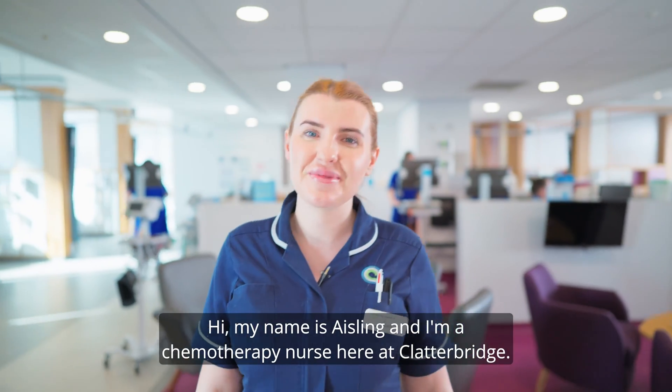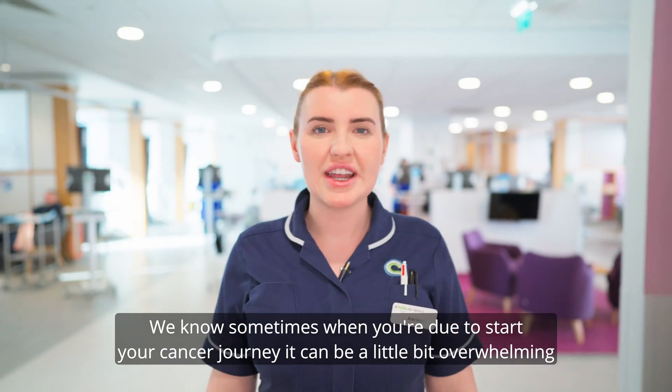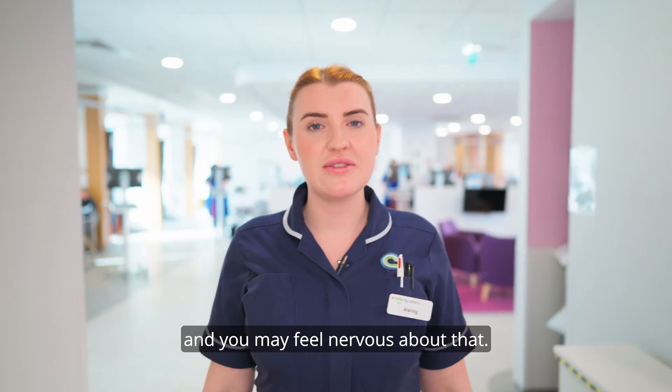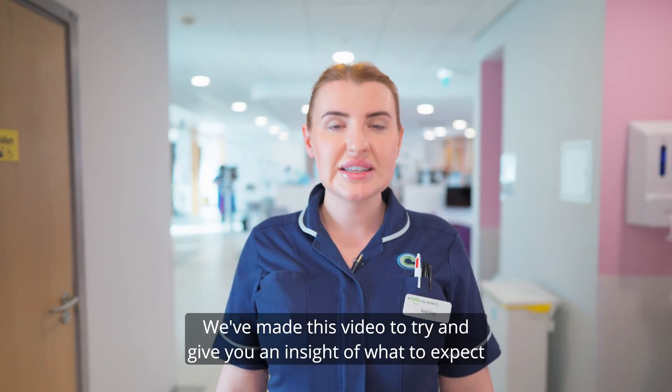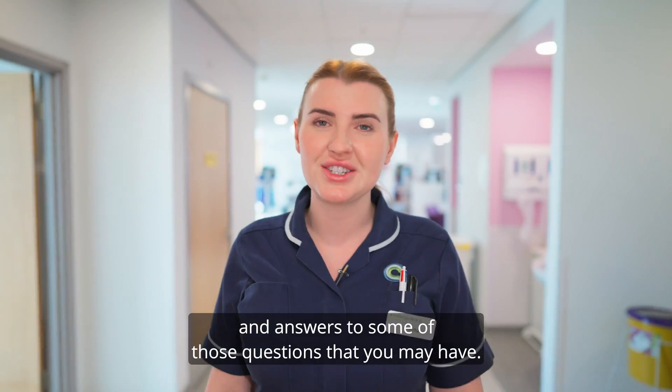Hi, my name is Aisley and I'm a chemotherapy nurse here at Clatterbridge. We know sometimes when you're due to start your cancer journey it can be a little bit overwhelming and you may feel nervous about that. We've made this video to try and give you an insight of what to expect and answer some of those questions that you may have.